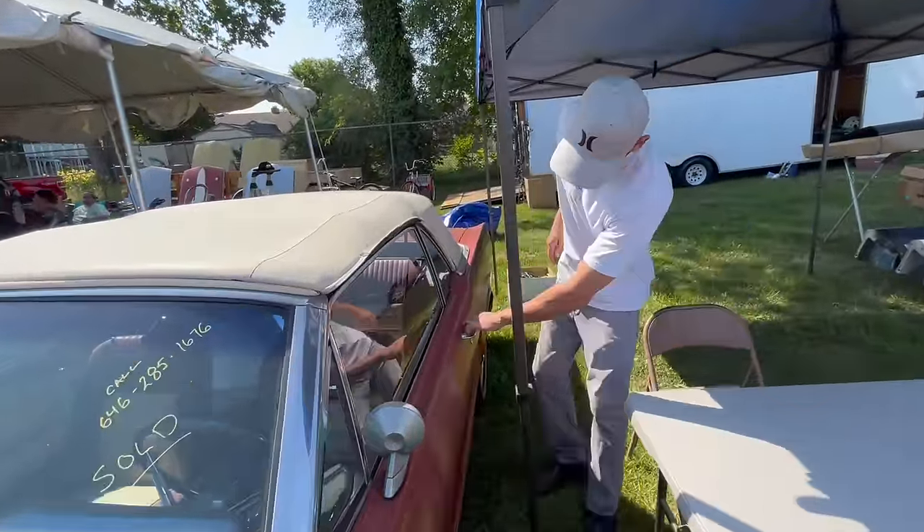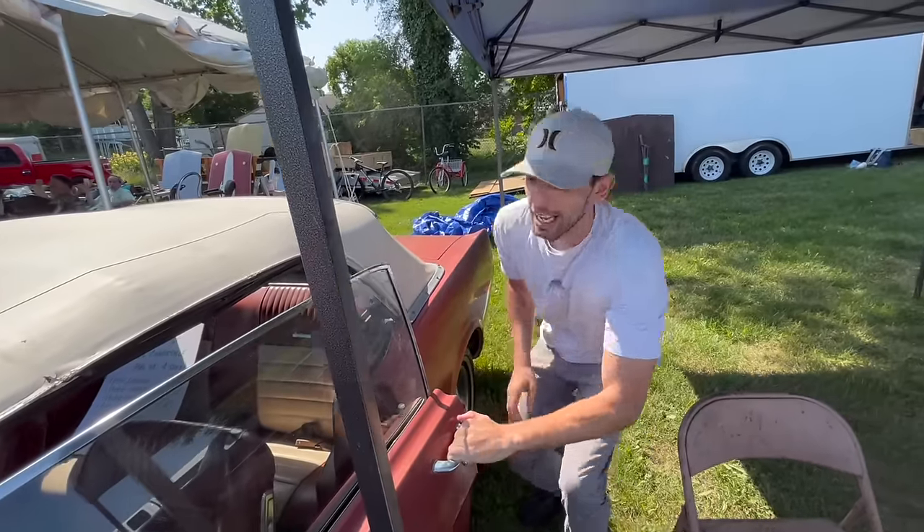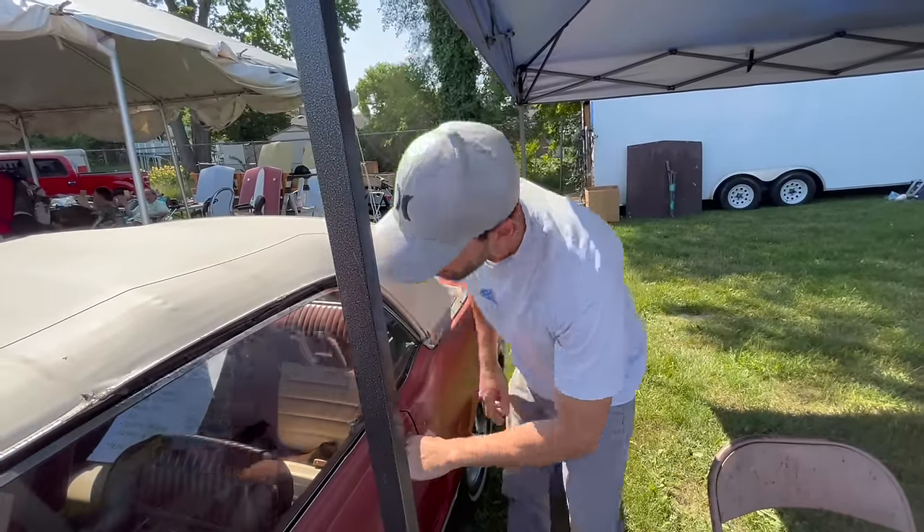We'll see what the door says. It does say that it was an A-code Mustang.